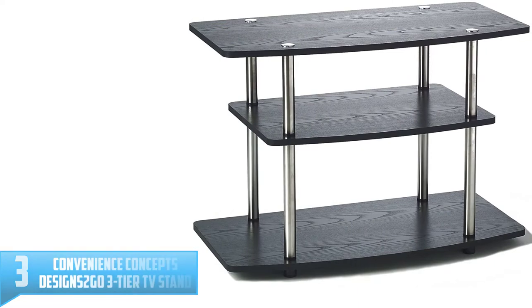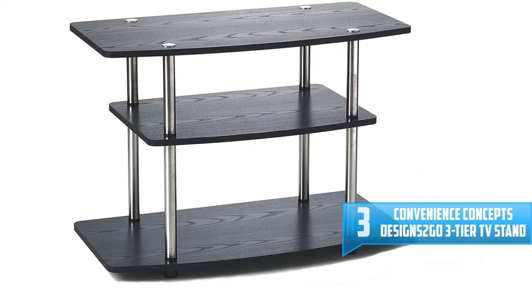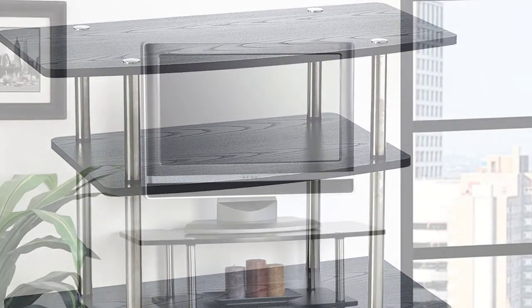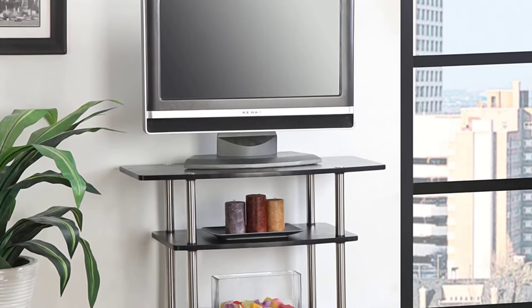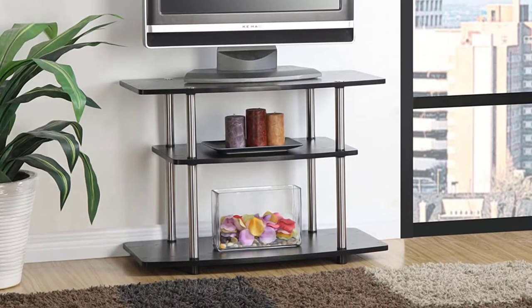Number 3: Convenience Concepts Designs 2 Go 3 Tier TV Stand. Optimize your space with the Designs 2 Go 3 Tier TV Stand from Convenience Concepts. Its open concept design and contemporary style will fit perfectly in your living room or home study. This piece features three tiers of shelving that provide ample space for all your entertainment essentials. Each shelf is constructed of particle board and melamine, giving this TV stand a lifetime of durability. The shelving is also supported by powder-coated stainless steel tubes that will not rust.